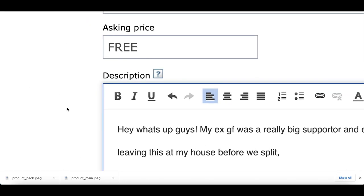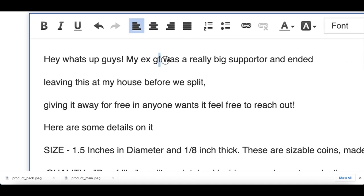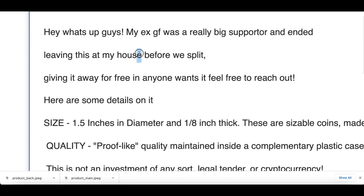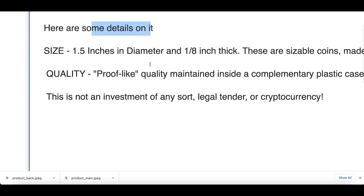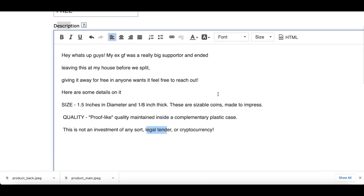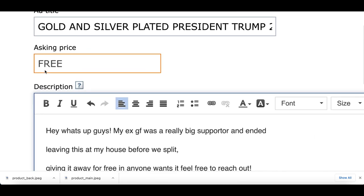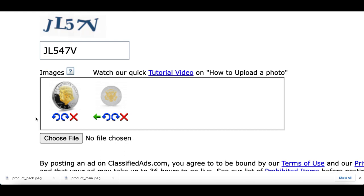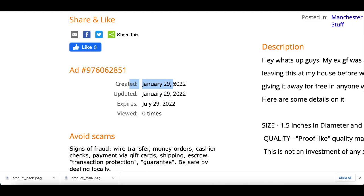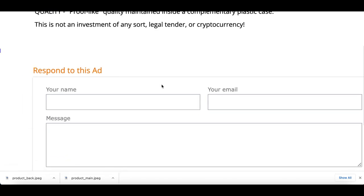Let me show you how to set it up to actually make it sound legit. Inside my description, here's what I basically put: 'Hey, what's up guys? My ex-girlfriend was a big supporter and ended up leaving this coin before we split. I'm giving it away for free. If anybody wants it, feel free to reach out. Here are some details on the coin. This isn't an investment or any sort of cryptocurrency or legal tender.' All you basically want to do is make sure your description sounds legit and like an actual person trying to give away something for free. Once you're done with all that, scroll all the way down to the bottom and click where it says 'post ad.' I just created this brand new ad and this is exactly what it's going to look like with the description, title, and all the information.